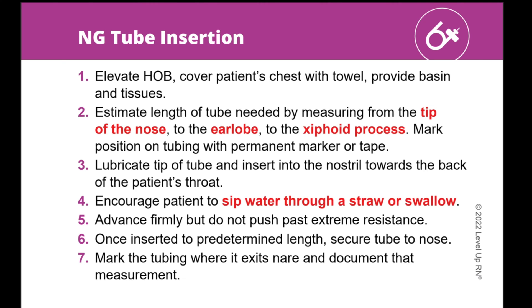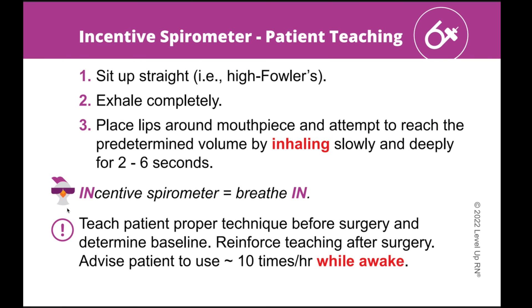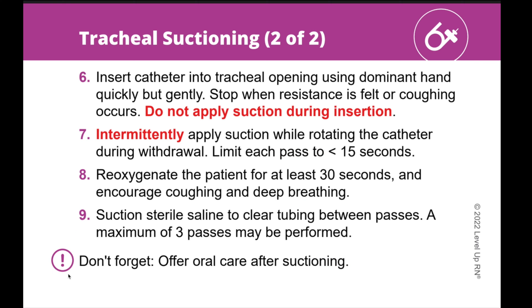We limit the amount of information on each card to just the key steps or best practices for a clinical skill — basically taking out all of the fluff to help you stay focused. Throughout the deck, you'll notice our chicken icon popping up. Whenever you see this, he is pointing out a helpful or funny way to remember a key fact. The key point icon highlights an important fact you definitely want to know. Some words on the card are bold and red, meaning those facts are highly tested in nursing school — so if you're in a time crunch, focus on those items first.